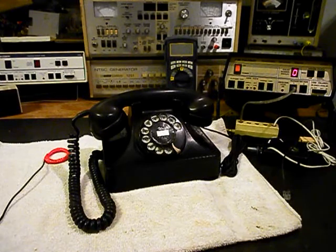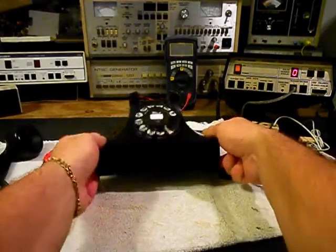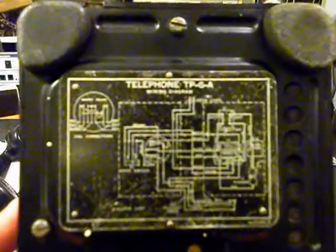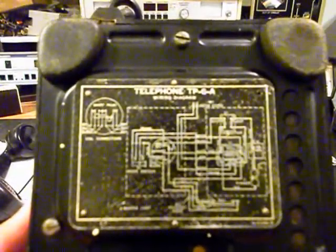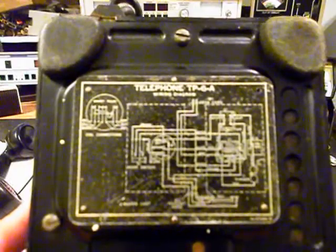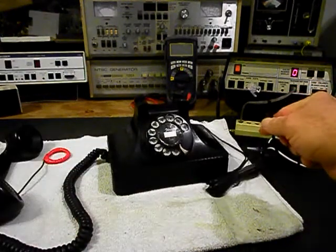We also want to show you the bottom of the telephone — the foot was missing, so that was replaced. We also want to show you the schematic, which gives you a look at the wiring schematic for the telephone. This is a Northern Electric Galleon military telephone, which is very cool. We also installed our modular line cord.